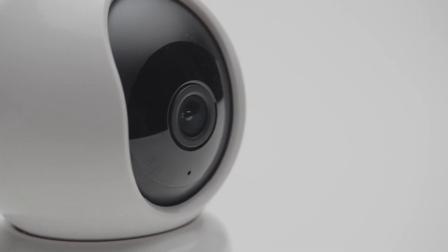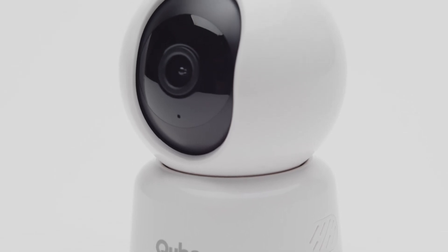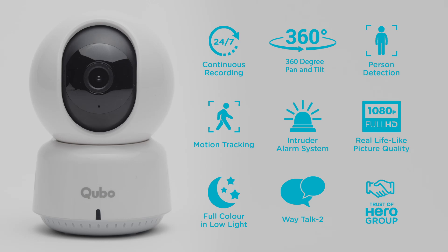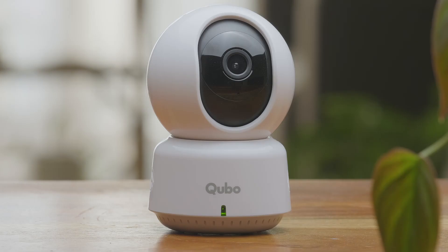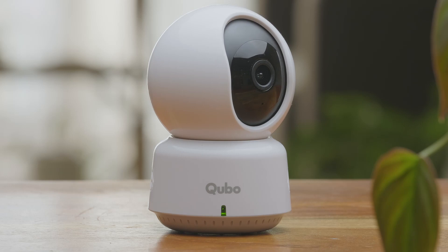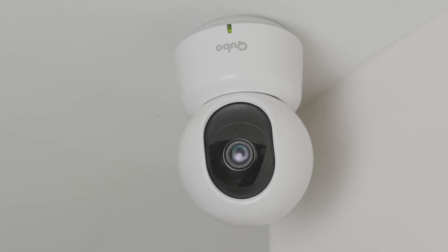Presenting the Qubos Smartcam 360 from the house of Hero Group. The camera is loaded with best-in-class features along with superior video quality. This device has various features that will provide an extra layer of security to your home. Let's go over the features of the Qubos Smartcam 360.